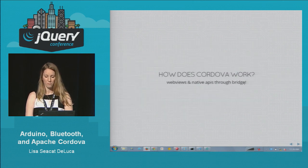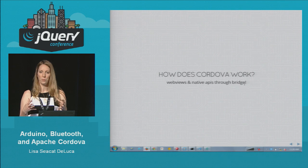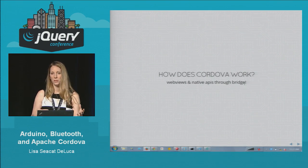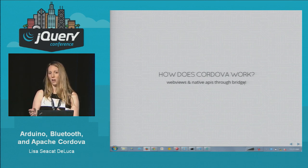So how does Cordova work? Every smartphone comes with a web browser — specifically a web view, which is just a browser you can pull up within your mobile application. You have your JavaScript, HTML, and CSS, and you run that within the embedded browser within your mobile app. Behind the scenes it's calling native APIs, so as a developer you don't need to know the Java or Objective-C — you just call the JavaScript layer and it calls the native for you.